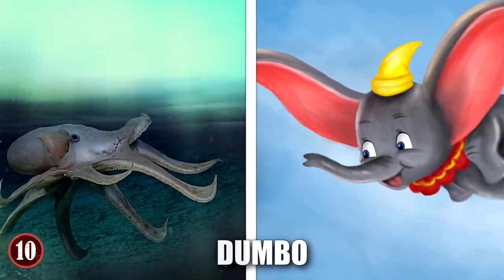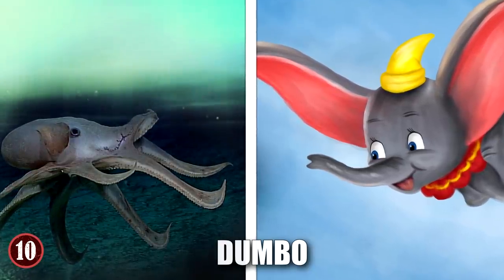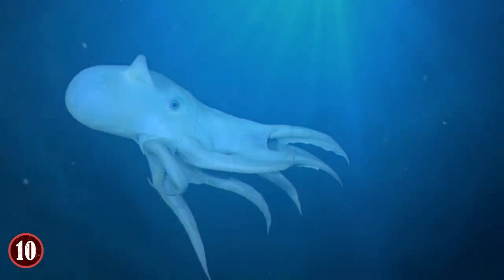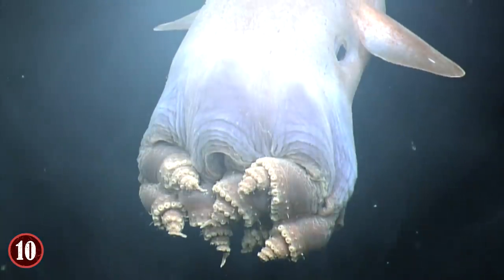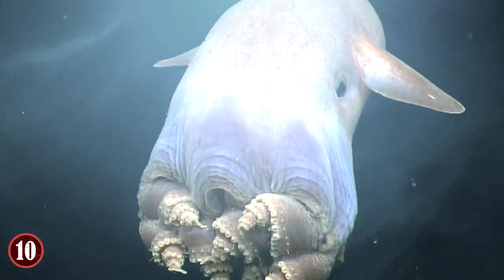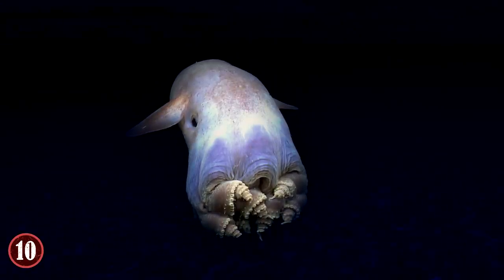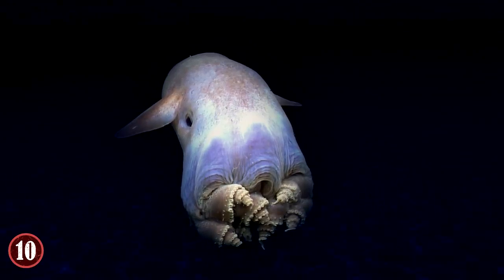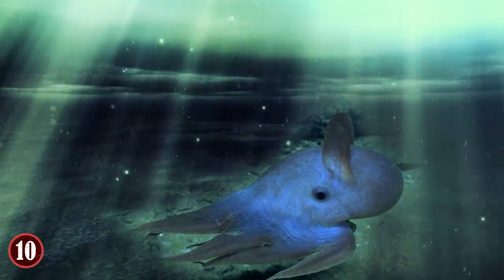They have the same name too, which makes us wonder who got named after who. Or is it a coincidence that the octopus and elephant are both called Dumbo? Dumbo loves to stay in the deepest parts of the ocean, about 13,100 feet deep or more. Unlike other octopuses, this animal doesn't possess any ink sac. Its ear-like fins help it navigate through the water. Dumbo's love for the extreme depths means it lives a life dominated by freezing weather and a lack of sunshine, but it's adapted quite well.